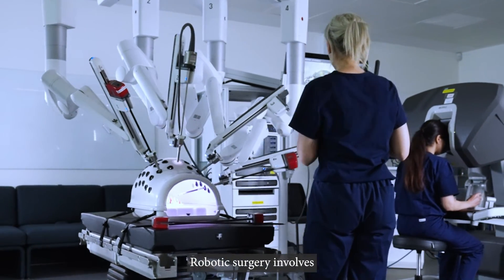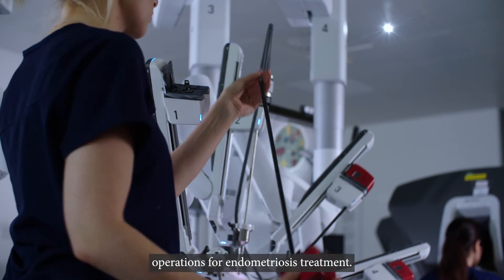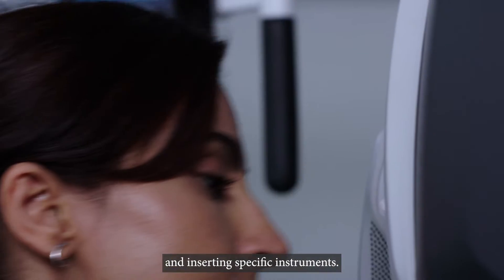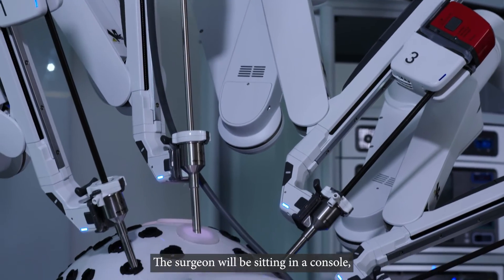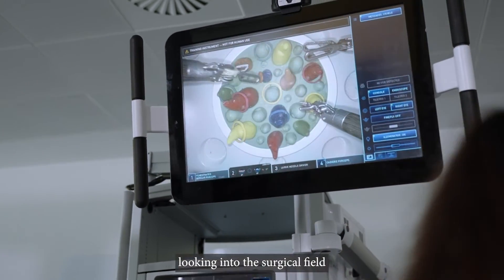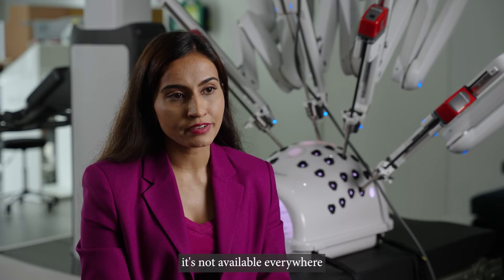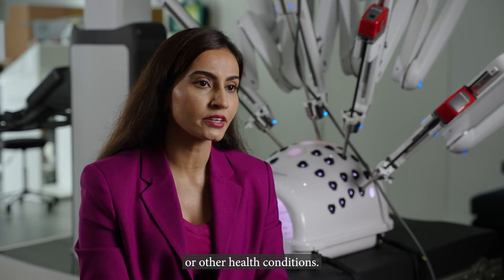Robotic surgery involves the surgeon using a robotic assisted device to perform the operation for endometriosis treatment. The surgeon uses the same method as keyhole surgery — making small cuts in the abdomen and inserting specific instruments — but those instruments are held by the robotic assisted component. The surgeon sits at a console, fully immersed, looking into the surgical field. Although robotic surgery is becoming more common, it's not available everywhere and may not be suitable for every patient, depending on the characteristics of the endometriosis or other health conditions.